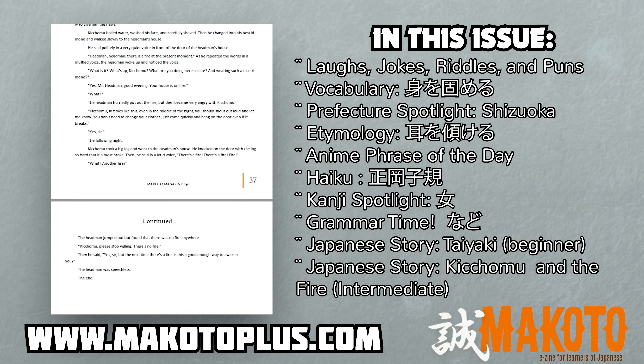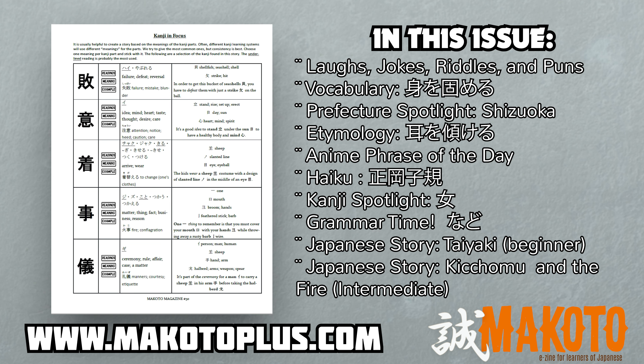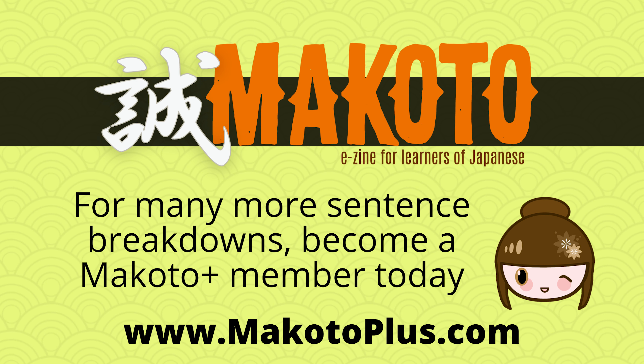And then, for the upper beginner to intermediate story, we have another fun story starring Kit Chomu. Every word is defined and important grammatical patterns are explained. Then read the story in English and in Japanese with no furigana. Lastly, check your kanji knowledge with important kanji taken from the story.